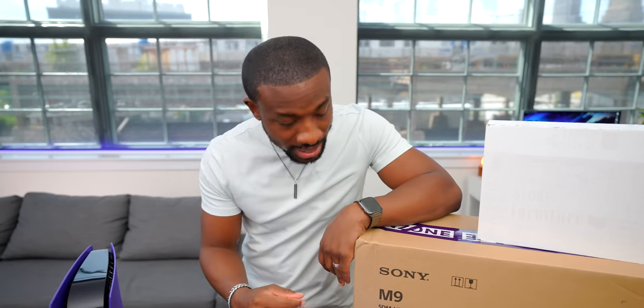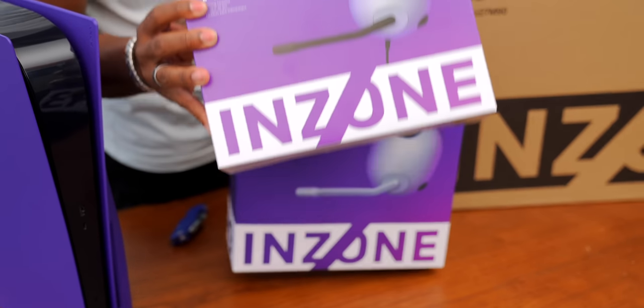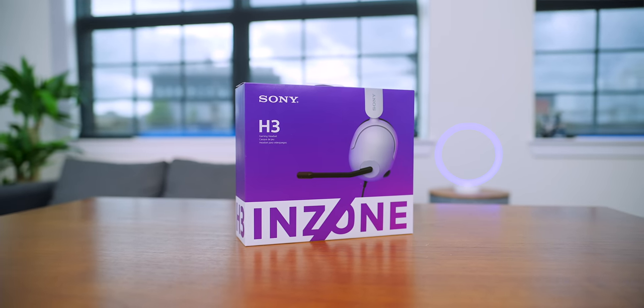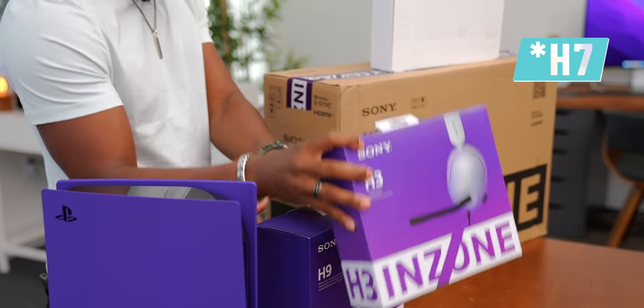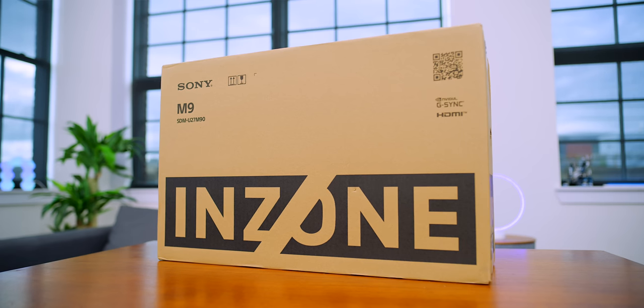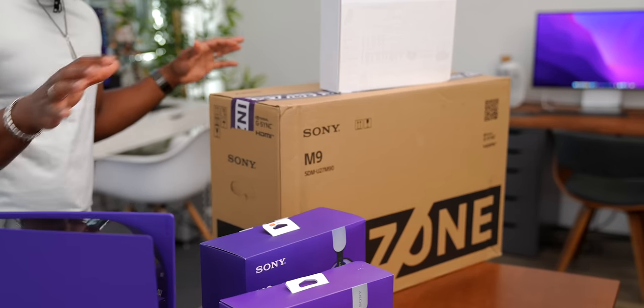I'm not going to lie, I'm pretty excited. We have two gaming headsets — the H3 and the H9 — and we'll go over the differences. There's also another one, the H6. We also have the M9, which is a gaming monitor.